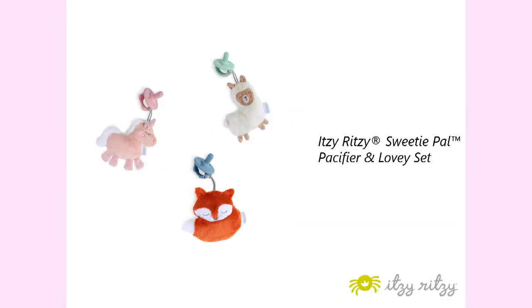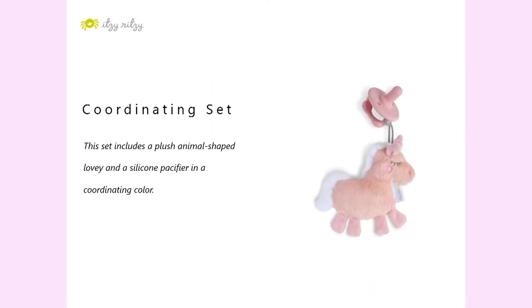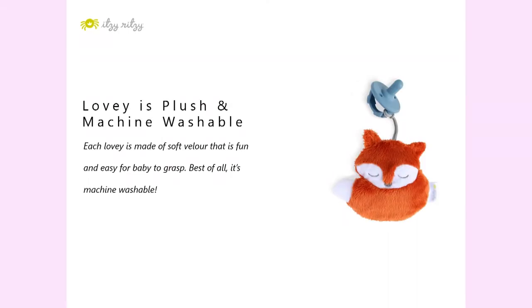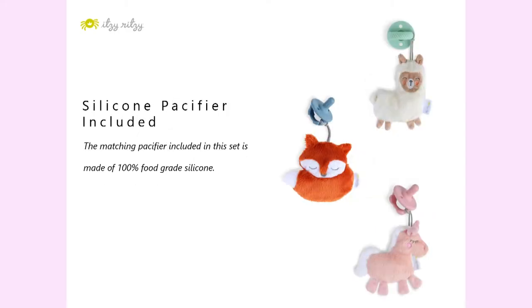Number eight: Itsy Ritzy pacifier and lovey set coordinating set. This set includes a plush animal-shaped lovey and a silicone pacifier in a coordinating color. The lovey easily attaches to the handle of the pacifier to stay within baby's reach, and can also be detached and used on its own. The lovey is made of soft velour, is fun and easy for baby to grasp, and is machine washable. The matching pacifier is made of 100% food grade silicone.